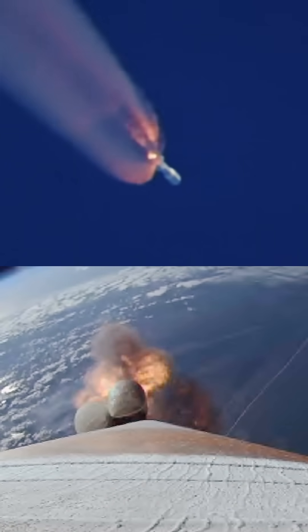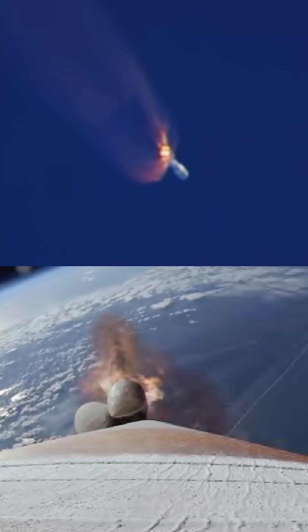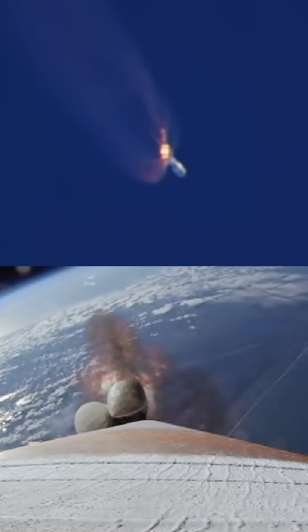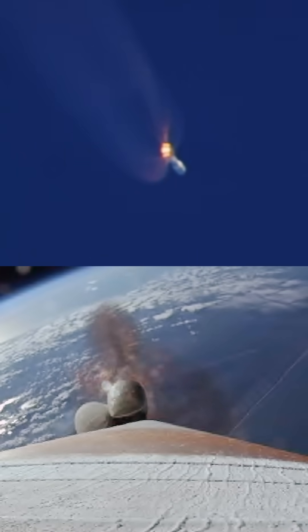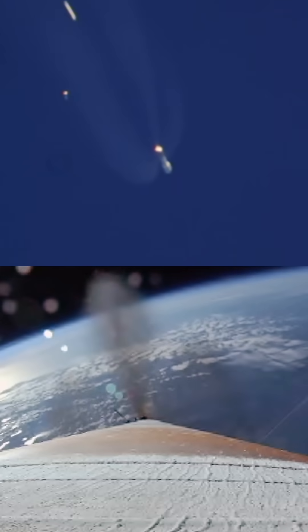In 10 seconds, those solid rocket motors on the side will cut off. Beautiful shot from space. SRBs have burned out as expected, and we see a good SRB jettison. Clear shot of those SRBs.